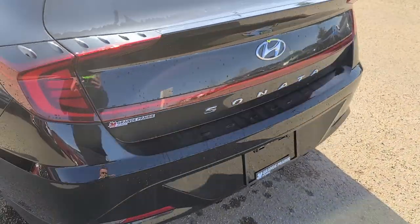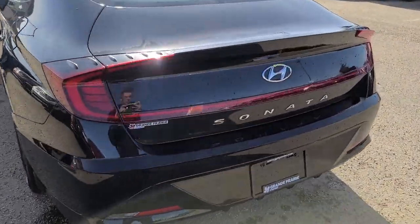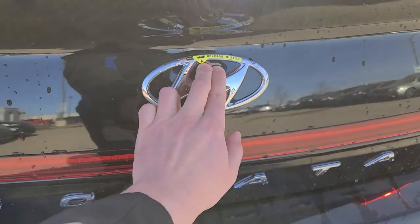Come around and get a good shot of the back — really nice, really sporty back end here. I'll open the trunk — you just push right here and the trunk pops open. Tons and tons of storage space, lots of trunk space in here.